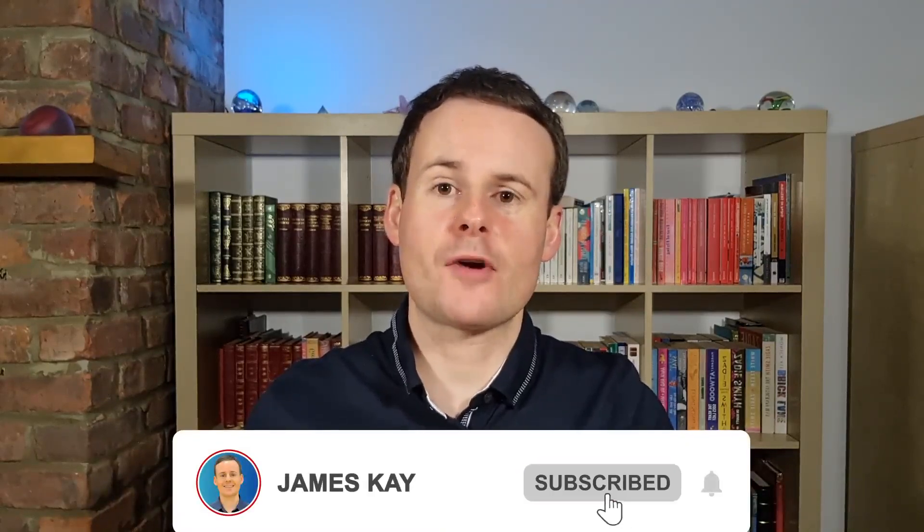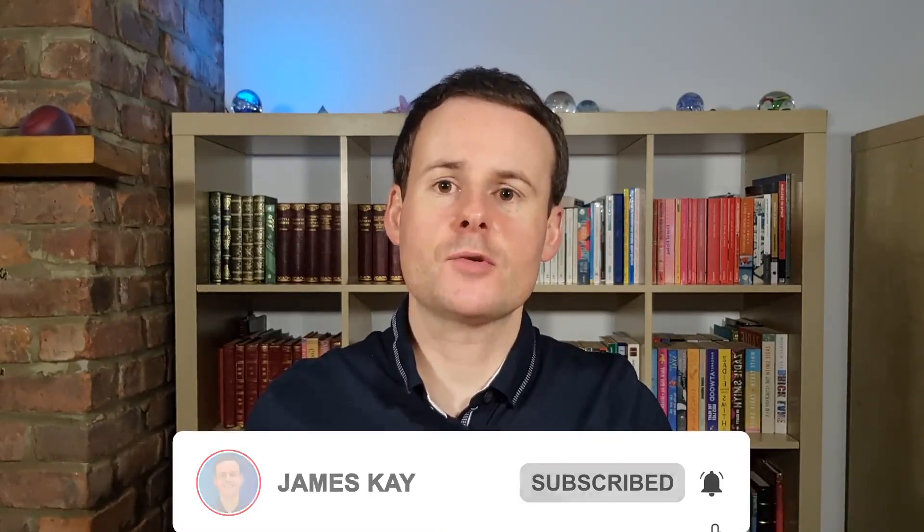Please do like this video and subscribe to the channel so I can continue to offer more content for you in future. Just a reminder that nothing contained here is financial advice. And let's jump straight in and take a look at this project to implement retail CBDCs in more detail, and ultimately see whether it was successful.